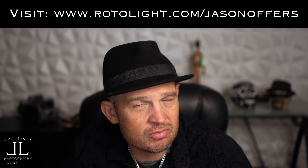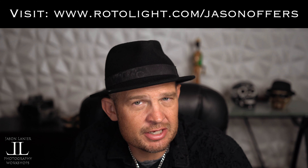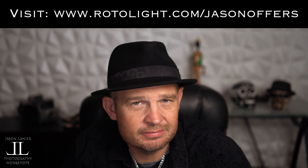Remember, you can only get these deals at rotolight.com/jasonoffers — you're not going to see these anywhere else. So until next time, keep shooting, never give up on your dreams, find a workflow that works for you. And remember, you only have one chance to get it right. I'll talk to you guys later.